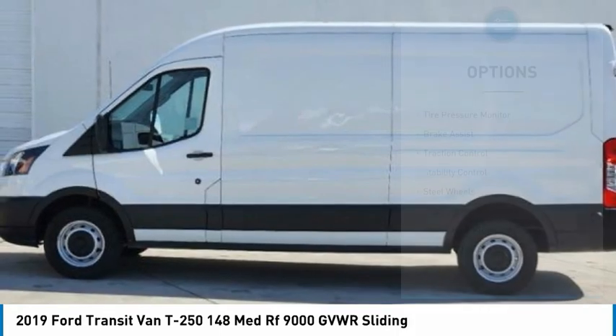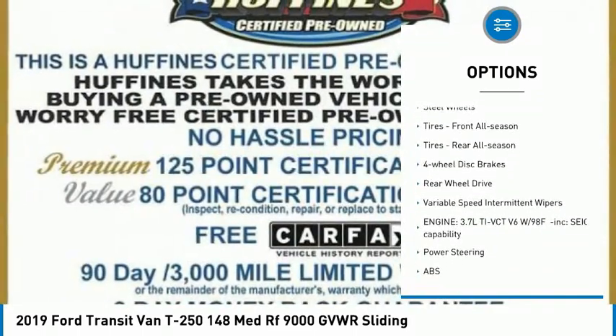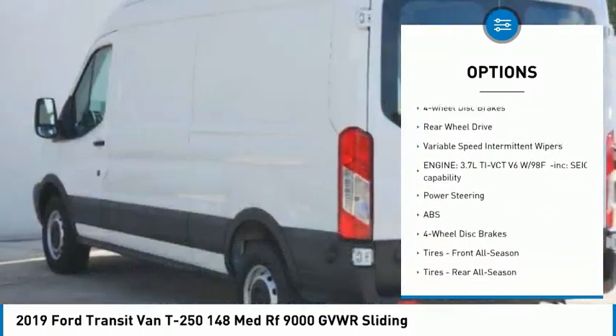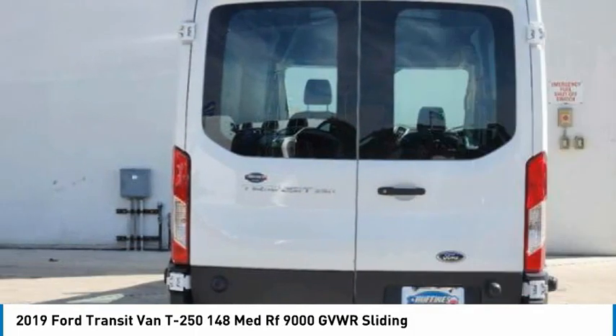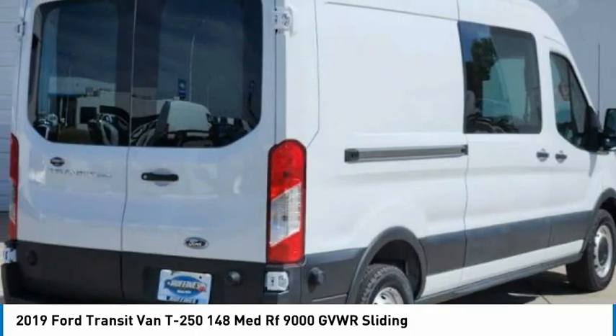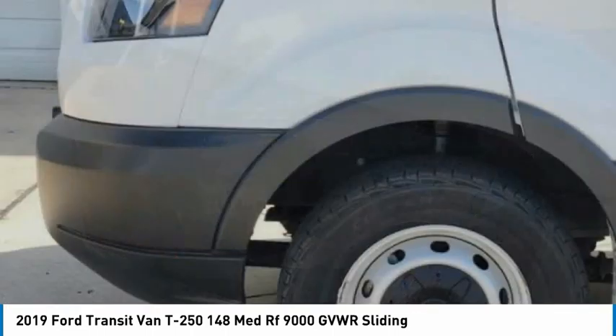Here are some of this vehicle's great options: tire pressure monitor, brake assist, traction control, stability control, steel wheels, front all-season tires, rear all-season tires, four-wheel disc brakes, rear wheel drive, variable speed intermittent wipers.